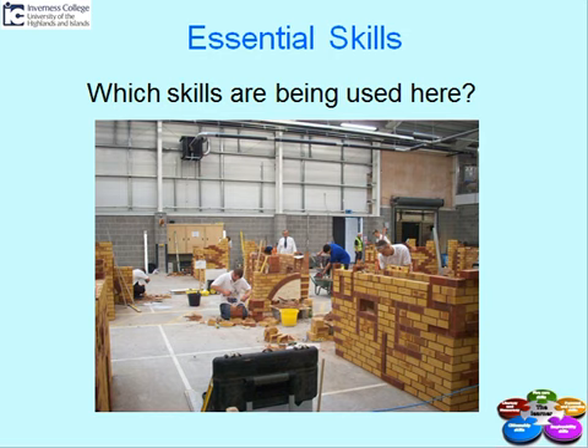Similarly, there is a man with a white coat in the background. This is likely to be the lecturer. They will have to communicate with him, ask him questions if they need advice, and respond to any questions he asks them.